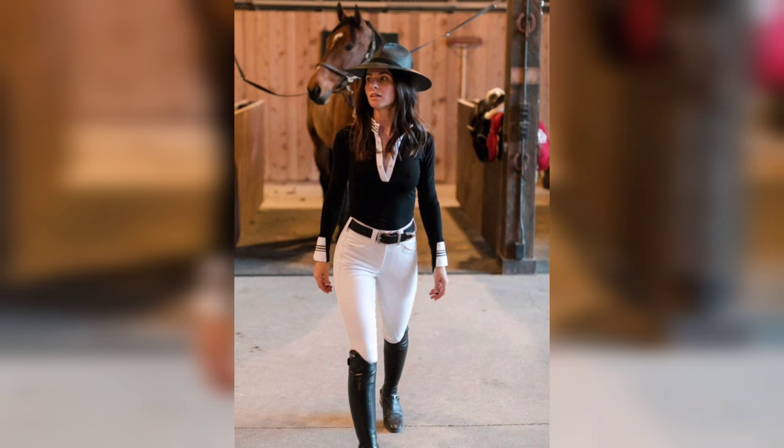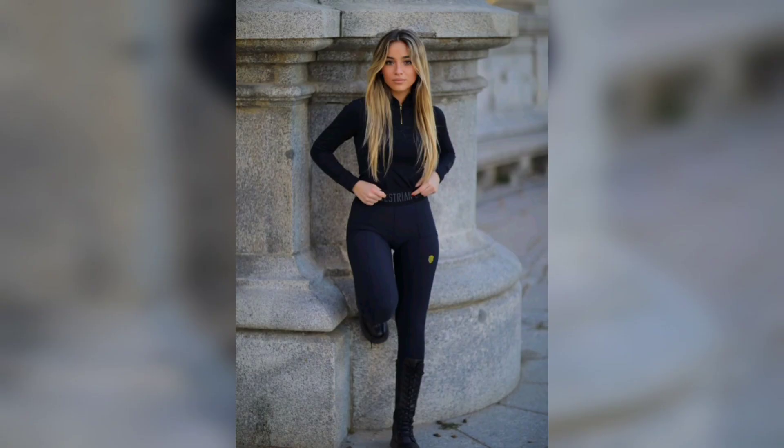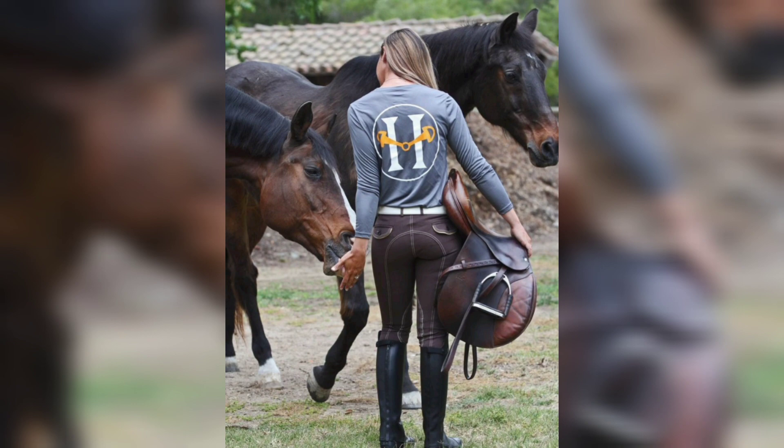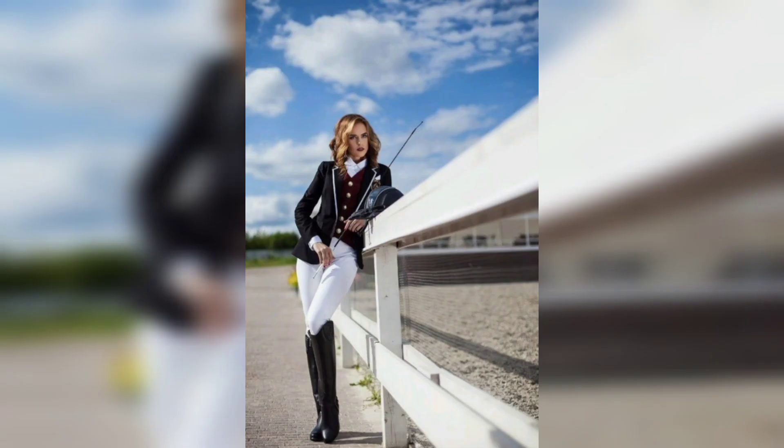No matter what your personal style is, there are certain items that every equestrian should have in their closet — from breeches and boots to gloves and a helmet. Hopefully you loved these equestrian essentials you need for your riding.